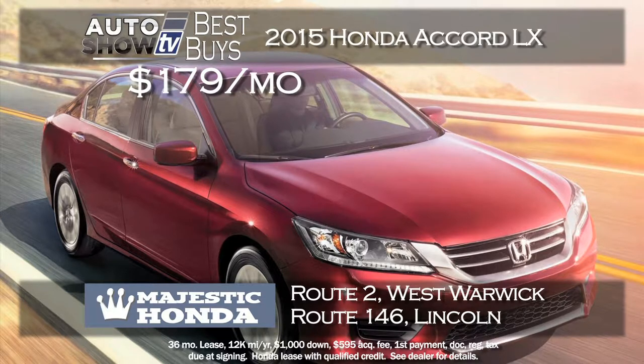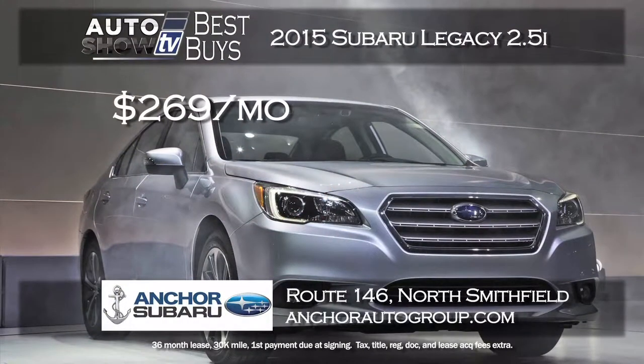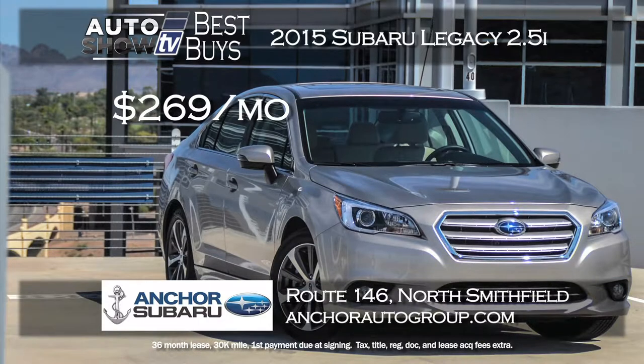We searched for a great deal on an Accord and found this at Majestic: a new 2015 Honda Accord LX with all its award-winning features, and you can lease at Majestic for just $179 a month for 36 months — a crazy low payment with just $1,000 down. An Auto Intelligence recommended midsize sedan at a great price is the 2015 Subaru Legacy. Anchor Subaru is leasing the Legacy 2.5i for $269 a month and zero down for 36 months.